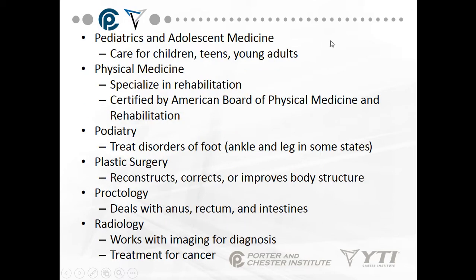Pediatrics and adolescent medicine is care for children, teens, and young adults up to age 18. Physical medicine specializes in rehabilitation, certified by the American Board of Physical Medicine and Rehabilitation. If you go to rehab after breaking your leg, you'll be overseen by both a physical therapist and a physical medicine practitioner. Podiatry treats disorders of the foot, ankle, and leg in some states — including ingrown toenails and plantar's warts.